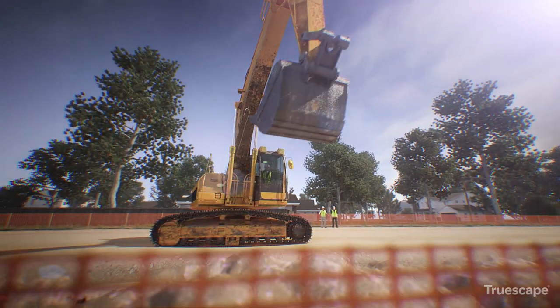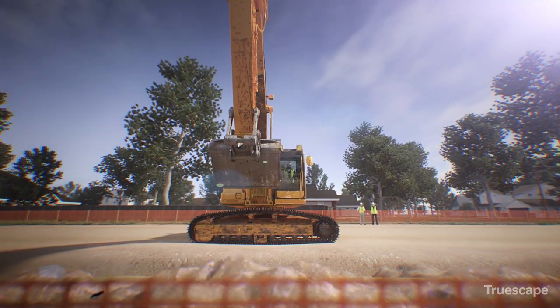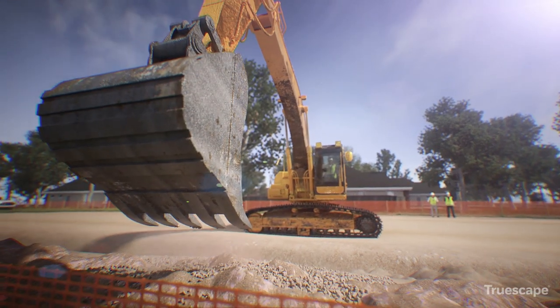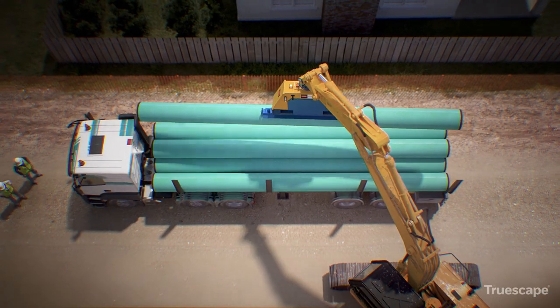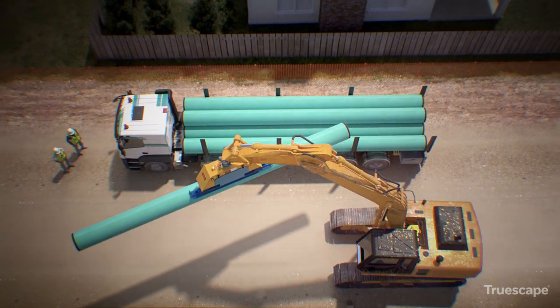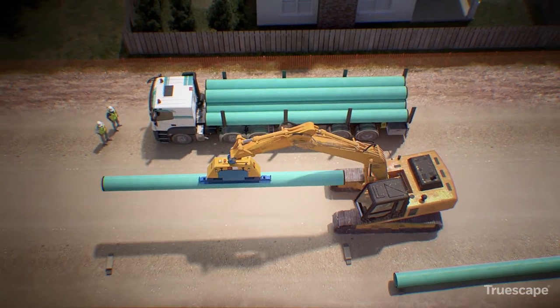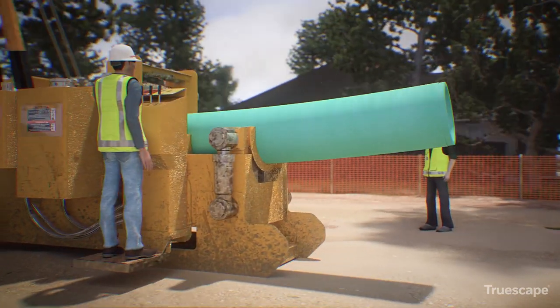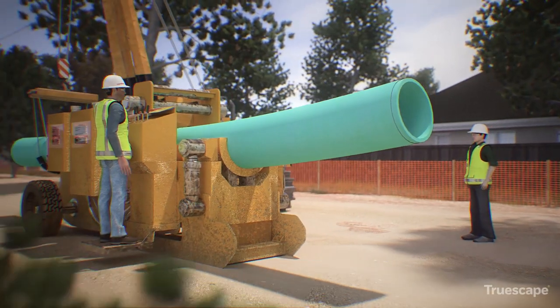Next, a trench is created. Topsoil is separated from the subsoil and set aside for reuse once construction has been completed. Pipe sections are laid out in a string along the route in preparation for welding. These sections are bent as needed to fit the contour of the land and the trench so that the pipeline can be safely installed.